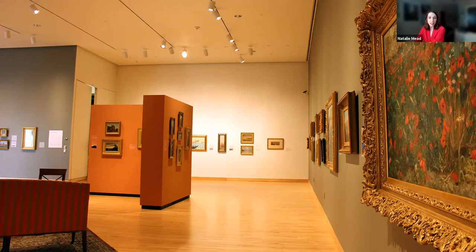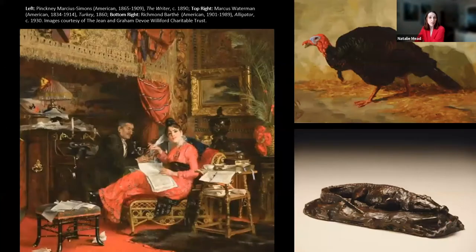During his lifetime, Graham Williford amassed a collection of over a thousand paintings, drawings, and works on paper by significant American artists and lesser known figures from the 19th and 20th centuries.